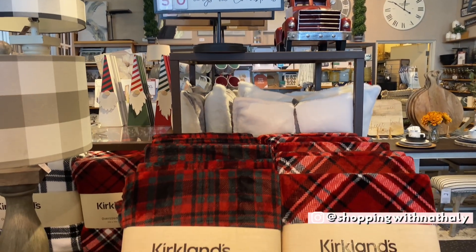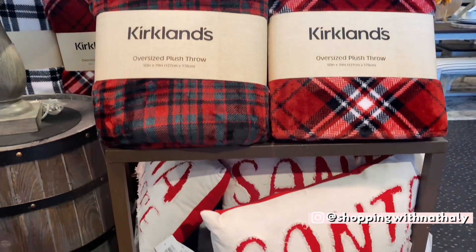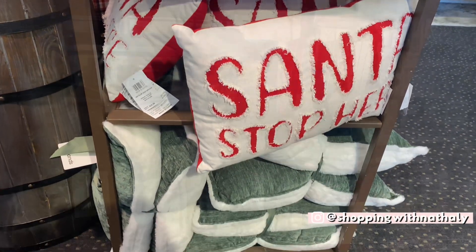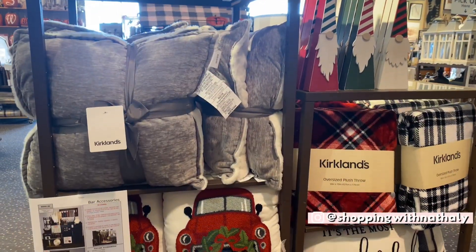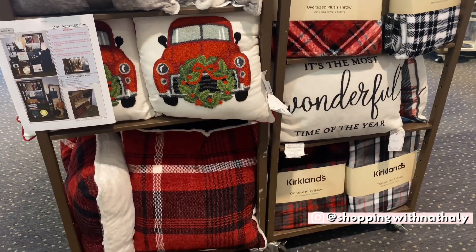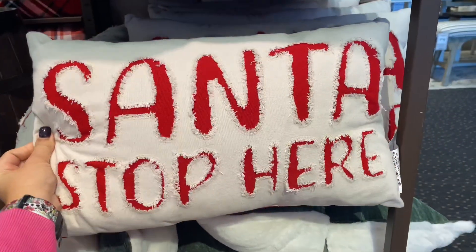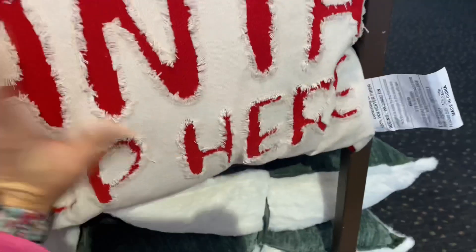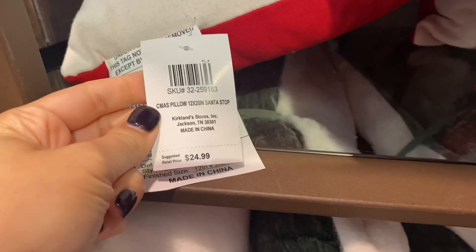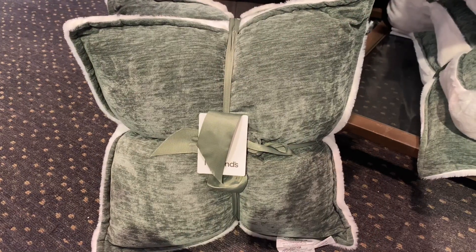My local Kirklands is still full of fall and Halloween decorations, and I know that they have received their Christmas decor — they're just trying to make space for putting it on the shelves. They have a little corner right here, and I spotted some things in boxes. I asked the employees if I was able to film and they said yeah, of course, so you're going to see me give you that sneak peek.